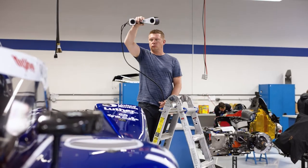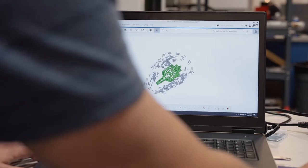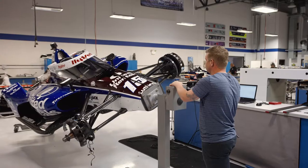In the IndyCar series, everyone uses the same Dallara chassis. Making it faster than the other guys comes down to the smallest of details. You can't just do it with a set of micrometers and a tape measure anymore — most of the stuff you can't even see. You have to find a way to look at it, and 3D scanning helps you.